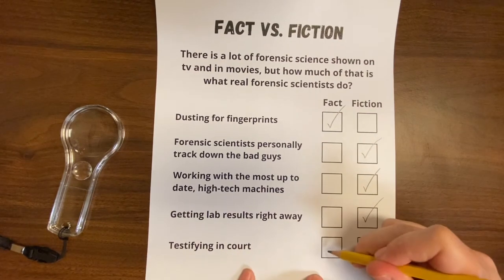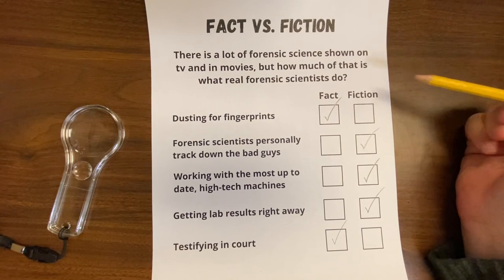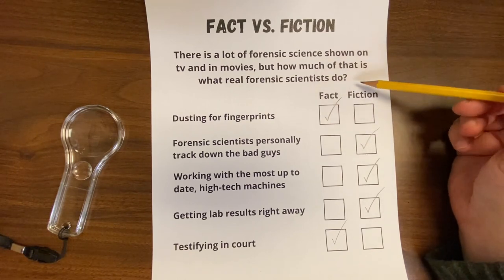Testifying in court — that is a fact. Forensic scientists can be called on to be expert witnesses so they can explain the science or technology in a case to a jury in a way that anyone can understand. Because a jury are people like your parents and family members — adults who may not know anything about science and technology, but still have to make a decision based on the evidence. So forensic scientists can come in and explain what they found and why what they found matters. And honestly, if you didn't get any of those right, that's fine — this is how we learn. But this is definitely the difference between the forensic scientists you see on TV and what actually happens.